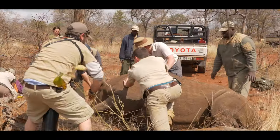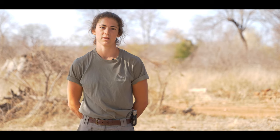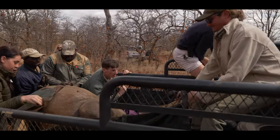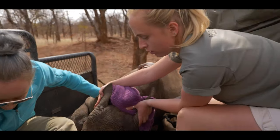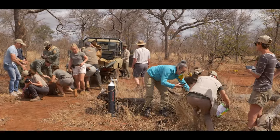If they fall on their side we often turn them sternally. Especially when darting a cow and a calf, we need to make sure that when the animals wake up they're together. We'll move the calf directly next to the cow before we start our work to make sure they are in close enough proximity to smell each other.